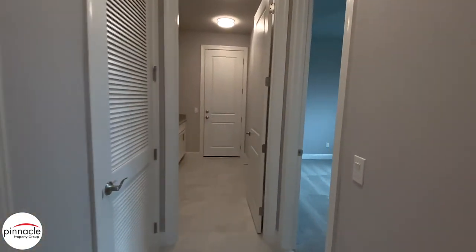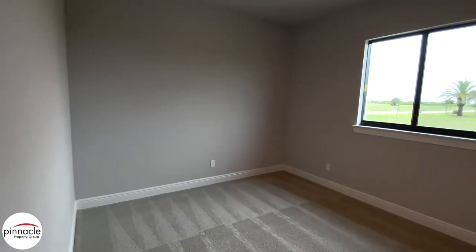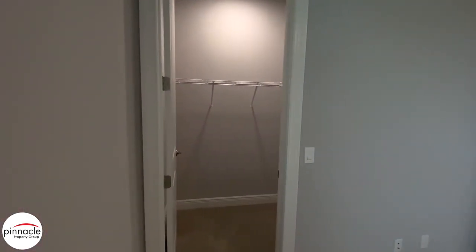Going into the last guest bedroom — again, carpet in the bedroom and a nice walk-in closet with wire shelving.